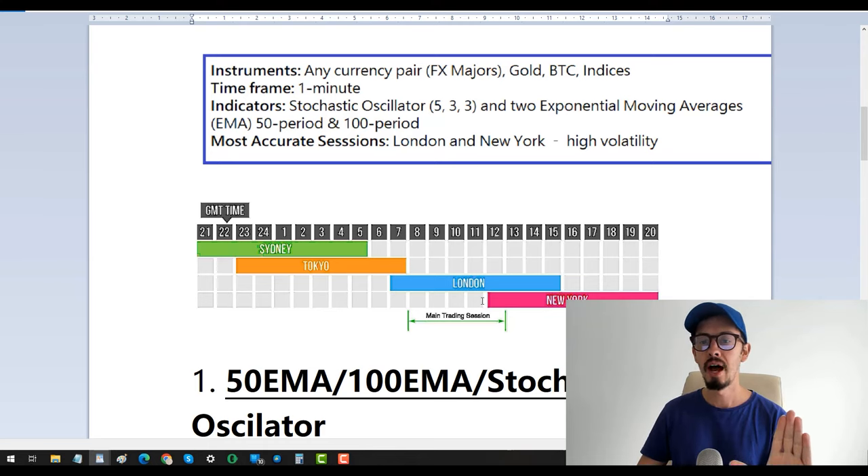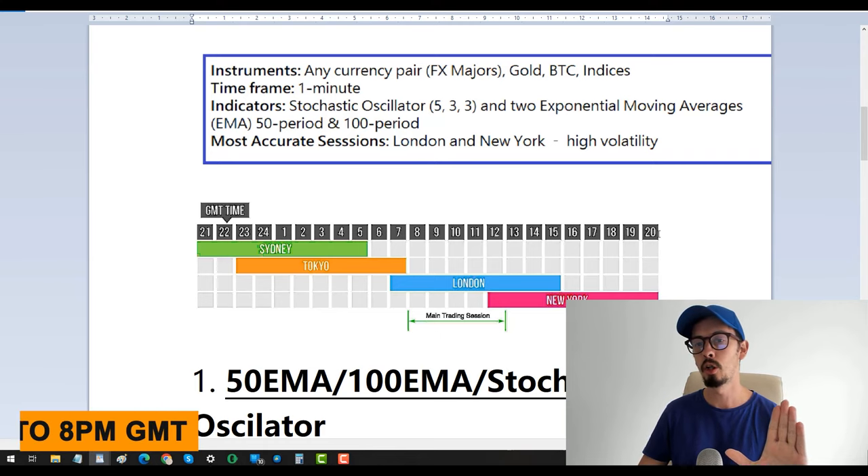The best sessions are London and New York — between 7 a.m. and 8 o'clock GMT. Check what that is in your own time zone.